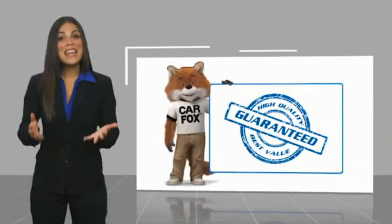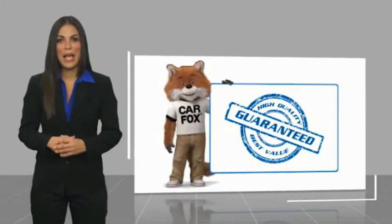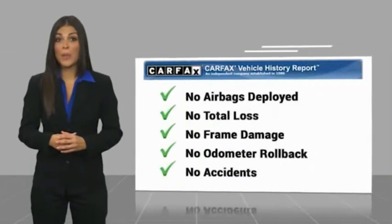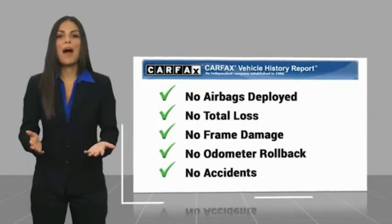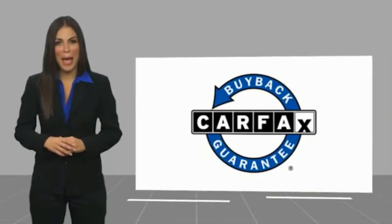Here's another quality vehicle with a Carfax Vehicle History Report. Be sure to find a complimentary copy of this report online or contact the dealership. This vehicle qualifies for the Carfax Buy Back Guarantee.